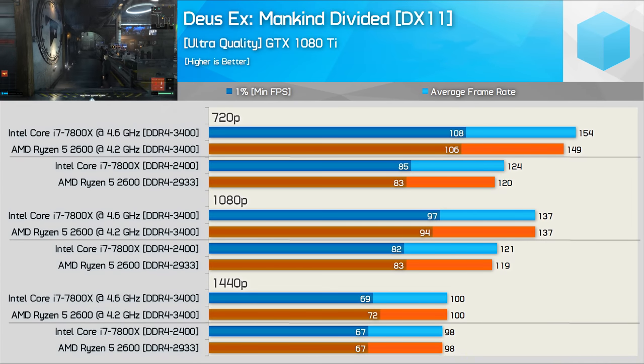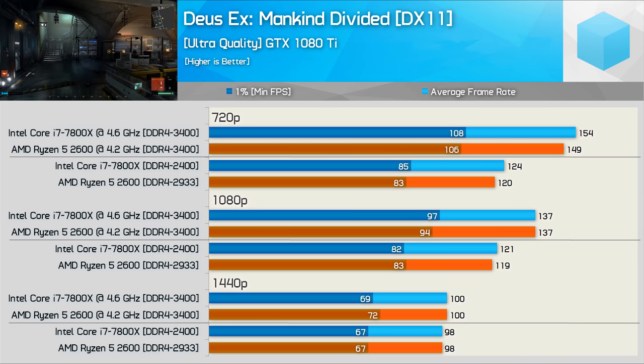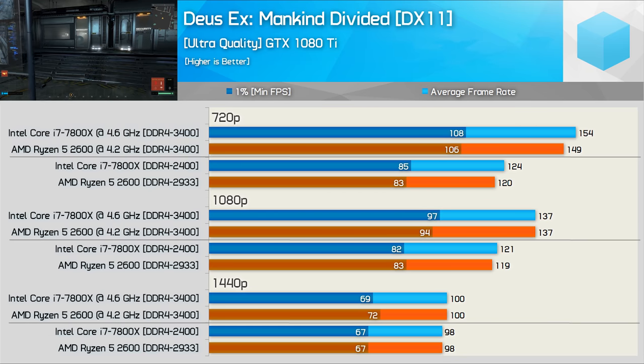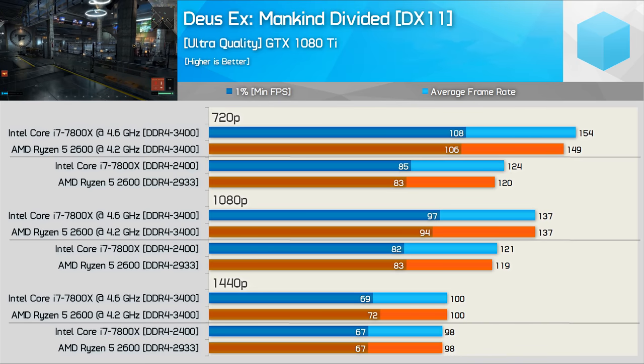Deus Ex: Mankind Divided provides very competitive results. The 7800X was never more than a few percent faster and for the most part we saw comparable performance. Overclocking proved somewhat beneficial at 1080p with the GTX 1080 Ti, but even this mighty GPU couldn't justify the overclock at 1440p.